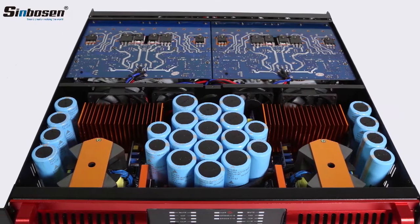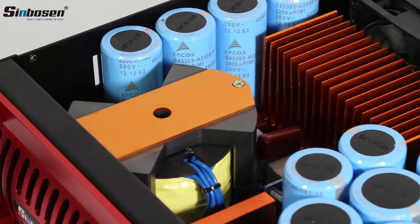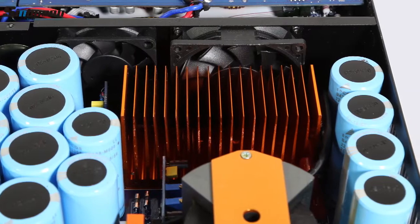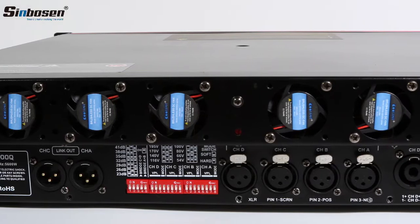We enhanced the power supply system with a total of 24 capacitors. New upgraded cooling system features built-in 4 cooling fans and 8 external cooling fans. This greatly enhances air exchange, reduces internal temperature, and improves amplifier stability.